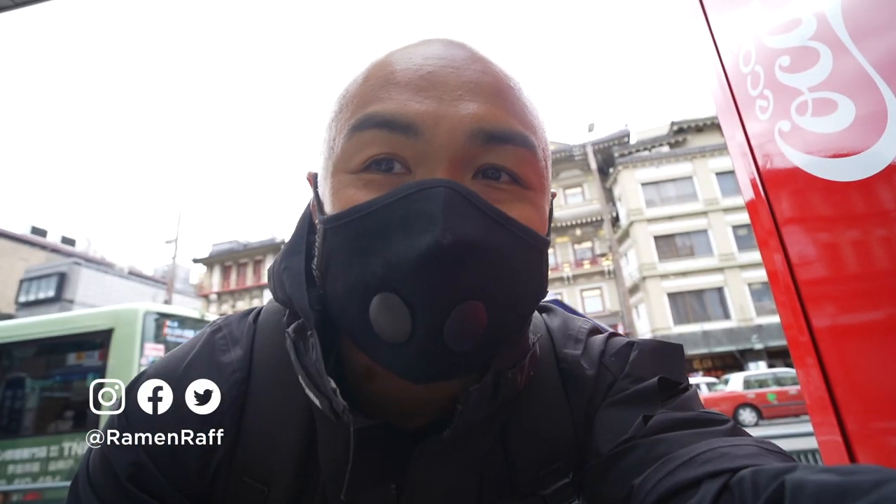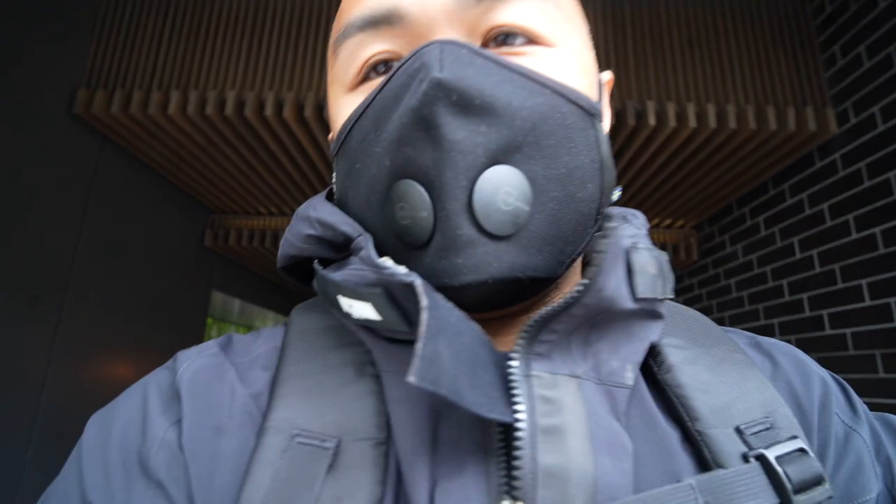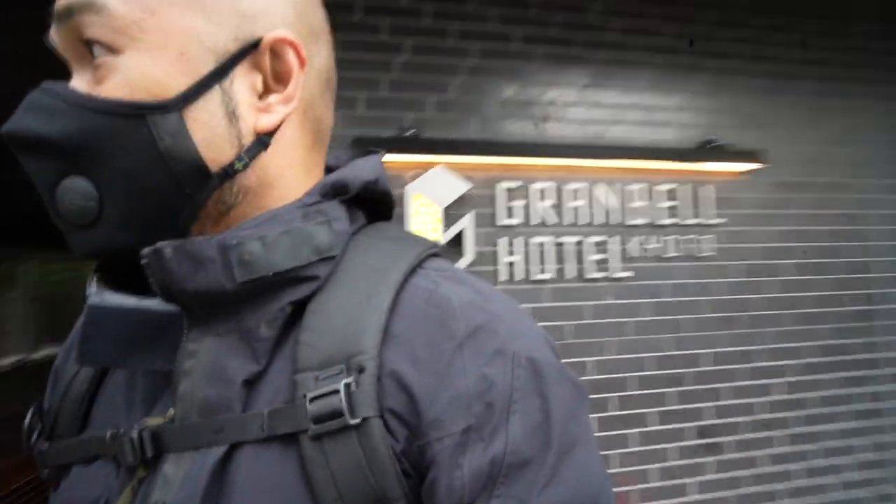We're in Kyoto! Let me just drop this off at the hotel, we'll start exploring and talk about more of what's going on here in Kyoto. We've left Osaka, we're here in Kyoto. I'm staying here at the Kyoto Grand Hotel — I will do a full-on hotel tour. Alright, sitting here at the Kyoto Grand Hotel, just dropped off my luggage.